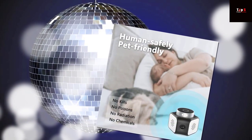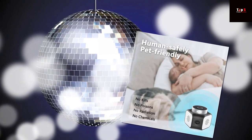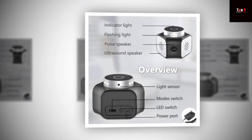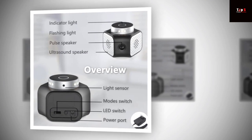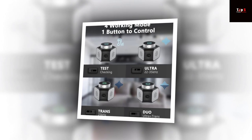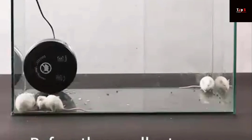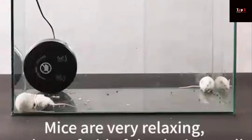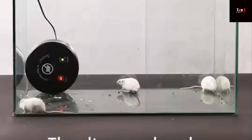4-in-1 ultrasonic rodent repellent: Manually adjust these four modes to achieve the effect you want — no need to buy various products for different kinds of pests. Test mode simulates the sound heard by rodents to check whether the device works. Ultra equals ultrasound, effectively repelling mice and rodents. Trans equals pressure wave, effectively repelling squirrels. DUO equals pressure wave plus ultrasound, rejecting all pests, rodents, and insects.